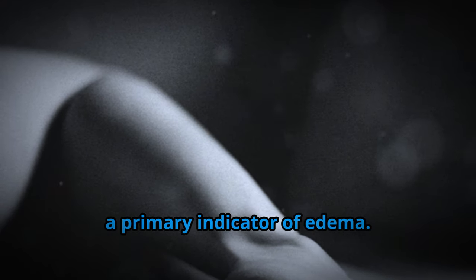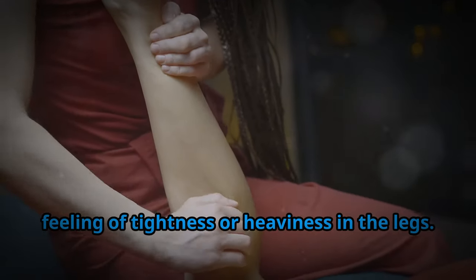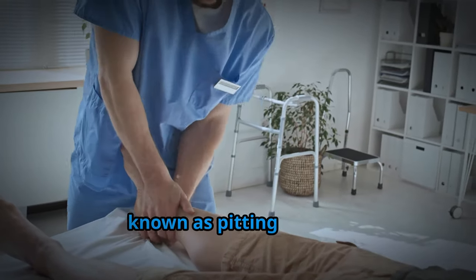Visible swelling in the affected areas is a primary indicator of edema. This swelling may be accompanied by a feeling of tightness or heaviness in the legs. In some cases, pressing on the swollen area leaves a temporary indentation, known as pitting edema.